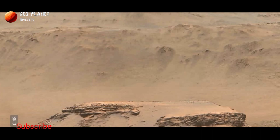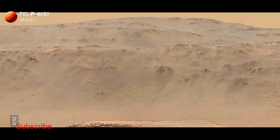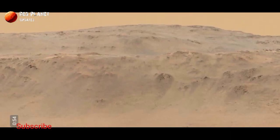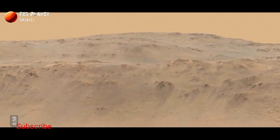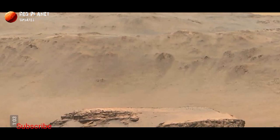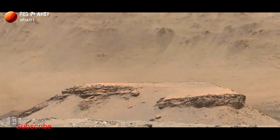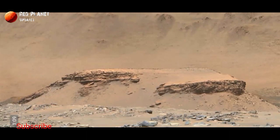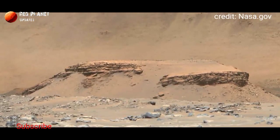This was taken by the Mastcam-Z instrument aboard NASA's Perseverance Rover on 18th April 2021. The foreground flat-topped hill, informally named Kodiak, is 1.4 miles (equals to 2.2 kilometers) from the rover and 820 feet (equals to 250 meters) wide.